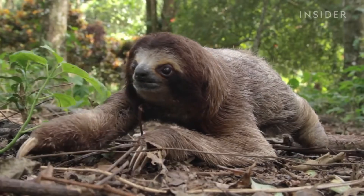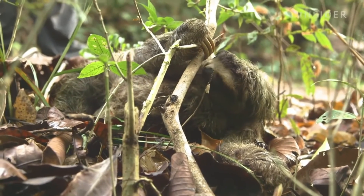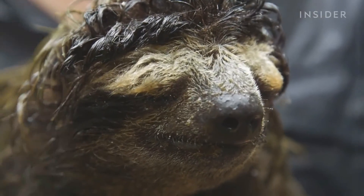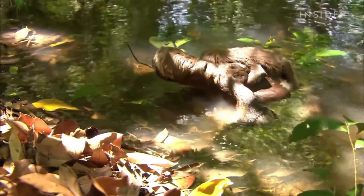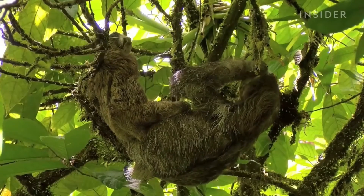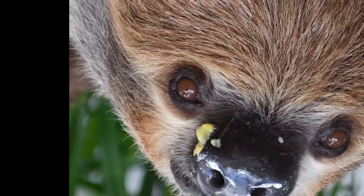Physiology: Sloths have colour vision but poor visual acuity. They also have poor hearing, thus they rely on their sense of smell and touch to find food. Their metabolic rate is less than half of that expected for a mammal of their size. Sloths are heterothermic and essentially cold-blooded, with low body temperatures. Two-toed sloths are nocturnal, while three-toed sloths are mostly nocturnal but can be active during the day.